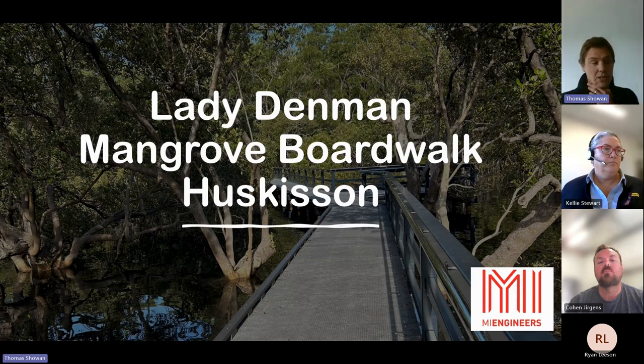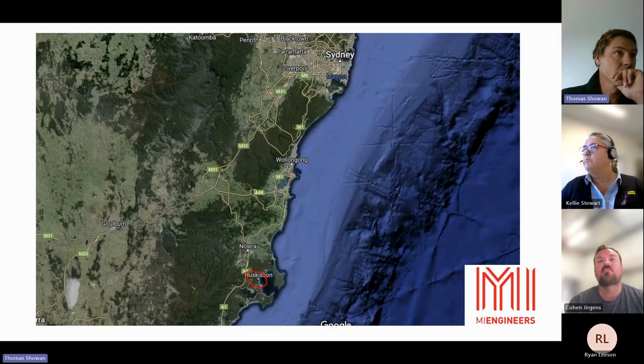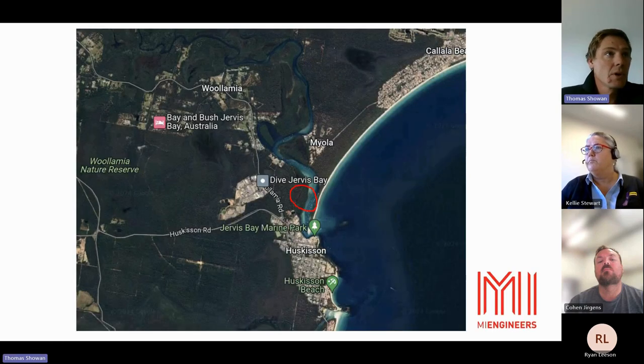This project is located south of Sydney in Huskinson — you can see the red dot — about two and a half hours south of Sydney. Located on Currumbin Creek, which is just off Jervis Bay Marine Park. There were several challenges with this project, primarily the beautiful location, challenging access and strict environmental controls. Most of these were negotiated by Curran and his team, so I'll talk mainly to the design.